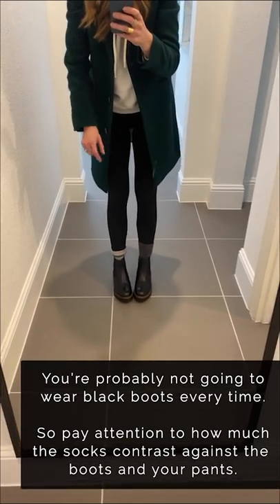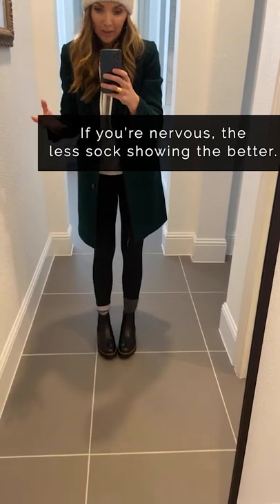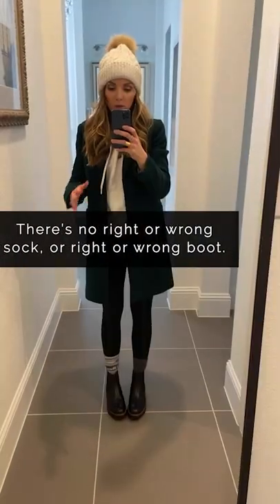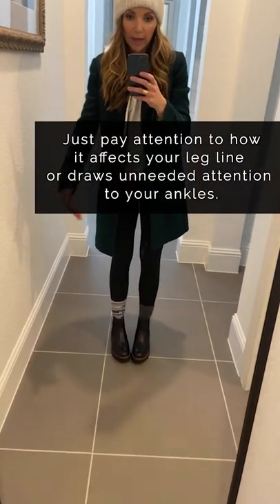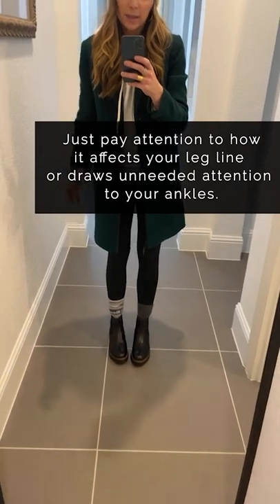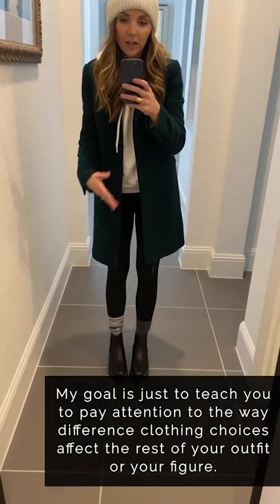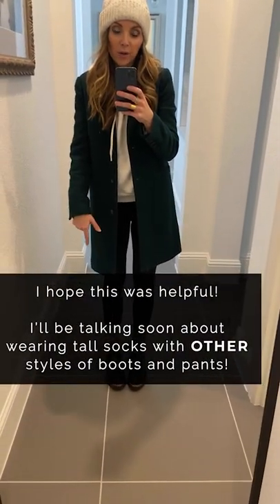I recommend showing smaller amounts of sock rather than larger amounts, because it avoids creating weird sections of leg — like that one bright section popping out. There's no right or wrong sock or boot, but pay attention to how it's cutting your leg line into odd sections, creating contrast against your boot or pants color. There are no wrong answers in fashion — just pay attention to how it's flattering your leg line and where it's drawing attention.